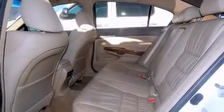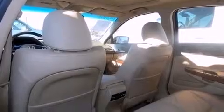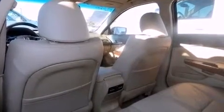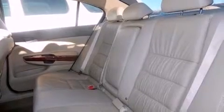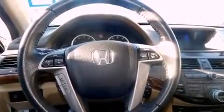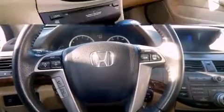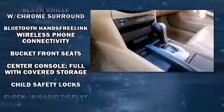Top features include remote keyless entry, a tachometer, power front seats, a trip computer, an automatic dimming rear-view mirror, power moonroof, heated door mirrors, and cruise control. Features such as automatic climate control and leather upholstery prove that economical transportation does not need to be sparsely equipped.